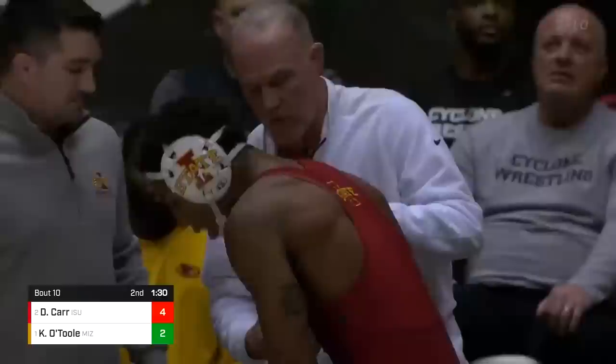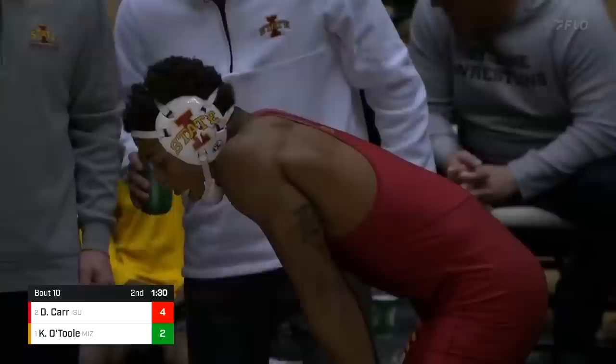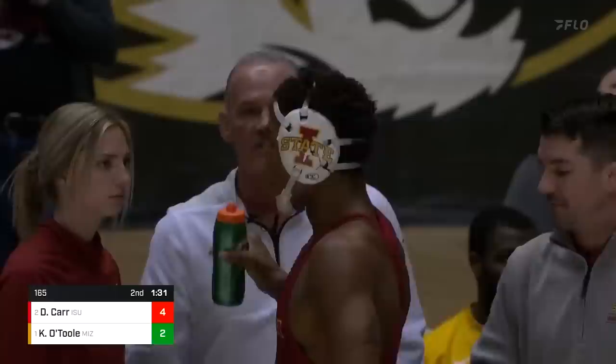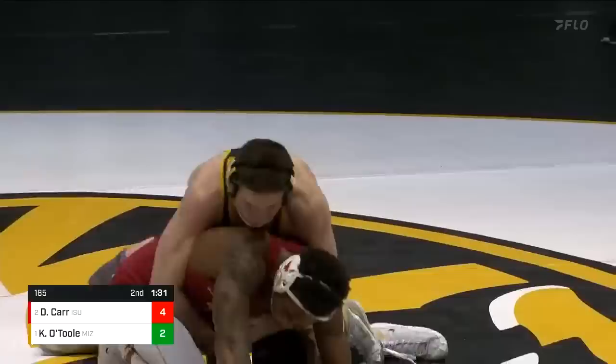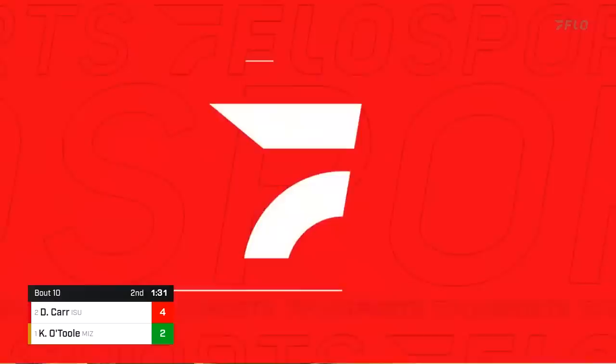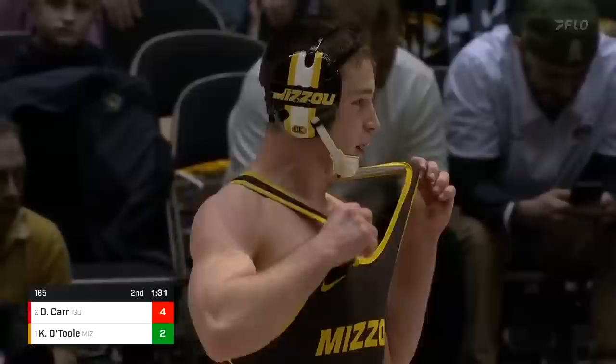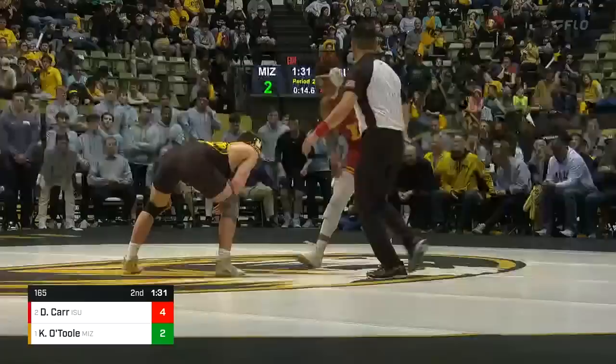Brian Smith doesn't like the call. They're looking at the takedown. In live action I thought he got the leg around — I thought there was no doubt it was a takedown for O'Toole. Take another look. Leg in, and Carr was in a tripod — that looks like a no-doubt takedown to me. They didn't look at it very long — we've got a decision: takedown and an escape. So it's 4-2 in favor of David Carr.